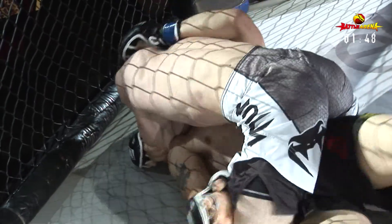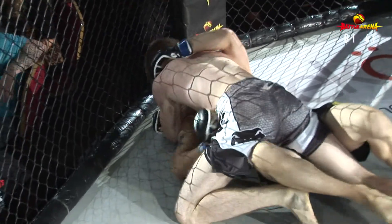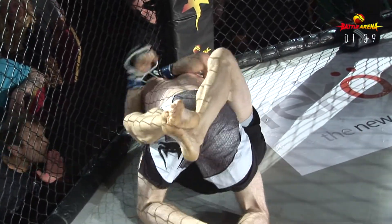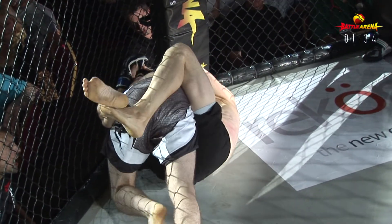He's not making the most of a good position at the moment, I think he needs to — oh, he sneaks that leg out and he regains guard! Great transition from Martin. He's regained both hooks and he seems to be going for a choke up top.